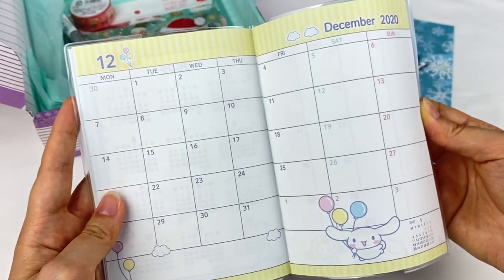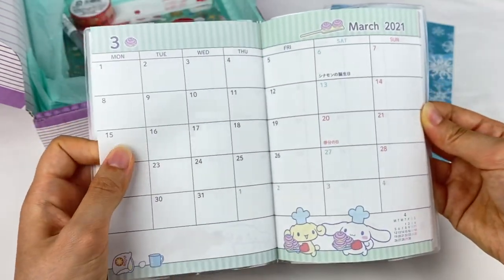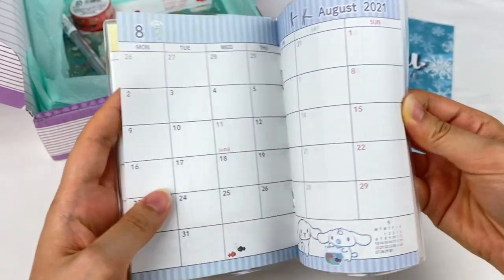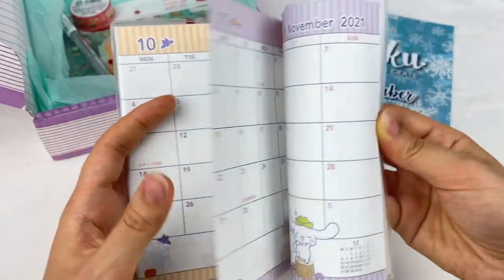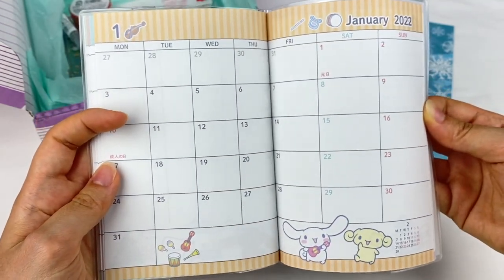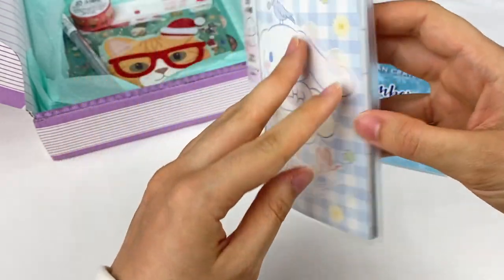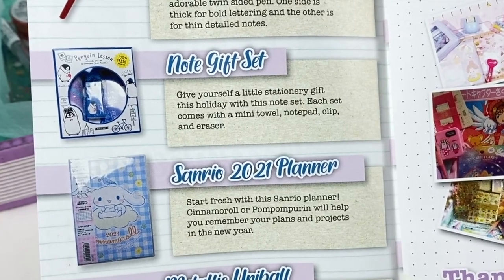It has a page for each month. I love all these cute illustrations — oh, I like this one with the little unicorn on it. September, October — oh, it has a Halloween theme! November, December, and then January again. There are also some pages for notes and a contact list. The information says: start fresh with the Sanrio planner — Cinemarole or Pom Pom Purin will help you remember your plans and projects in the new year.